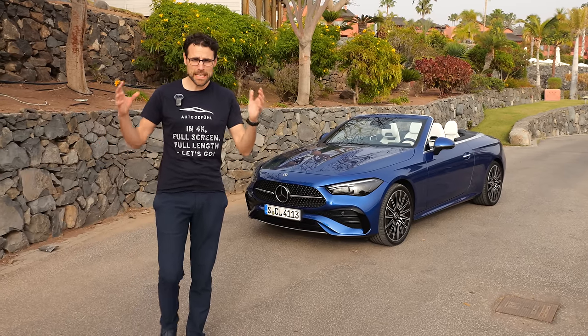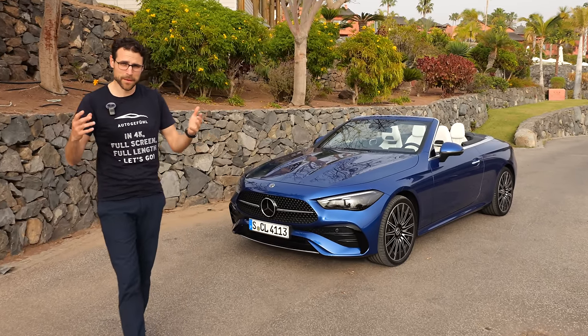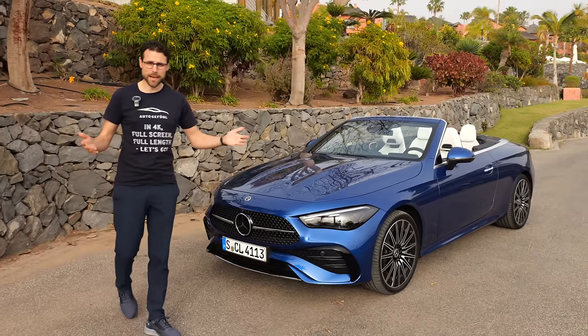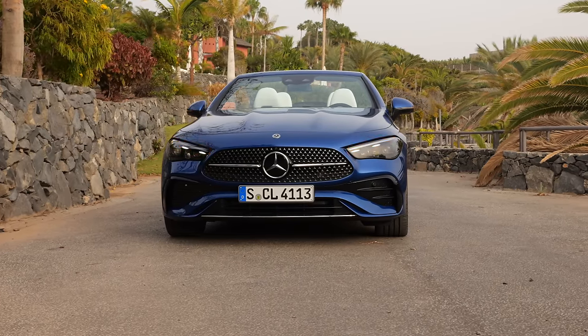The Mercedes CLE is merging the C-Class and E-Class, and it's available as a coupe and also as the convertible, the CLE Cabriolet. Let's check it out. Since this is a segment I'm personally interested in buying, would I buy this vehicle for myself? I'll find out.